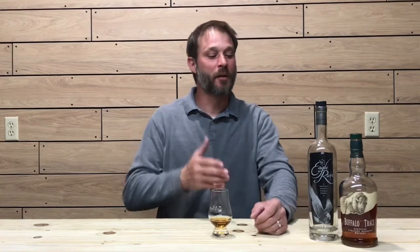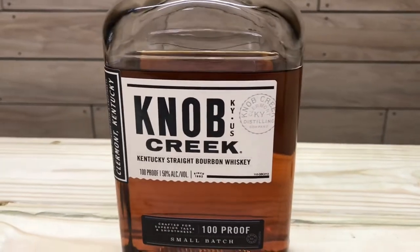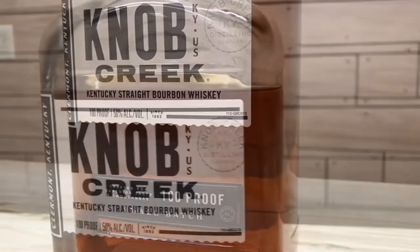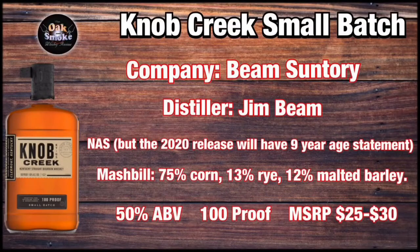Lovely pour of bourbon whiskey — Eagle Rare is outstanding. That being said, let's get into my top five budget bourbons. First up, we have the Knob Creek Small Batch. Knob Creek Small Batch is a Beam Suntory product distilled at Jim Beam distillery. This is a non-age-stated whiskey with a mash bill of 75% corn, 13% rye, and 12% malted barley. It's 50% ABV, 100 proof, with an MSRP of around $25 to $30.